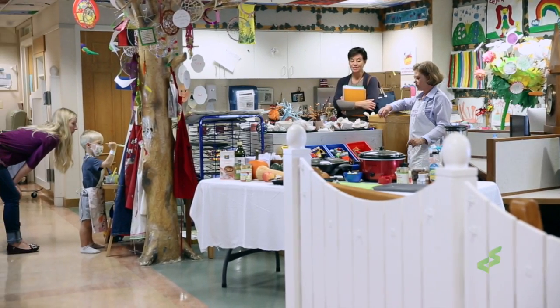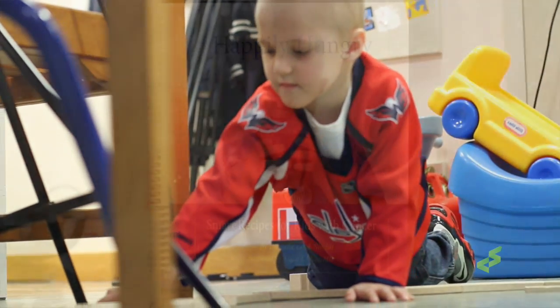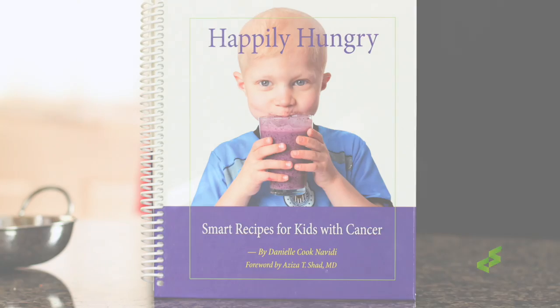Hi, I'm Danielle Cook. I am the mom of a cancer survivor and I run a nutrition program called Happily Hungry that works with families and children undergoing cancer treatment. I'm also the author of Happily Hungry, Smart Recipes for Kids with Cancer.